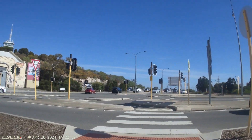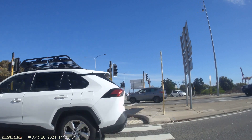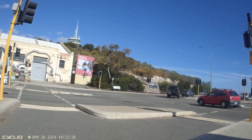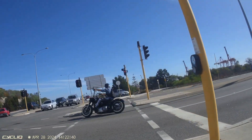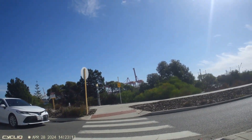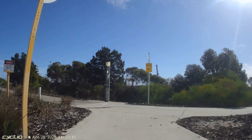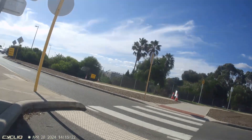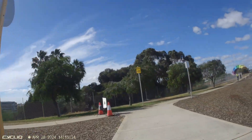Second, there's an issue with drivers using the slip roads failing to look for people using the pedestrian crossings. It's much worse on the eastern side where drivers are leaving the bridge at speed and looking to their right for approaching vehicle traffic. They're not looking to their left for pedestrians or cyclists approaching on the path. I doubt this risk was identified during the planning phase for the traffic management plan.